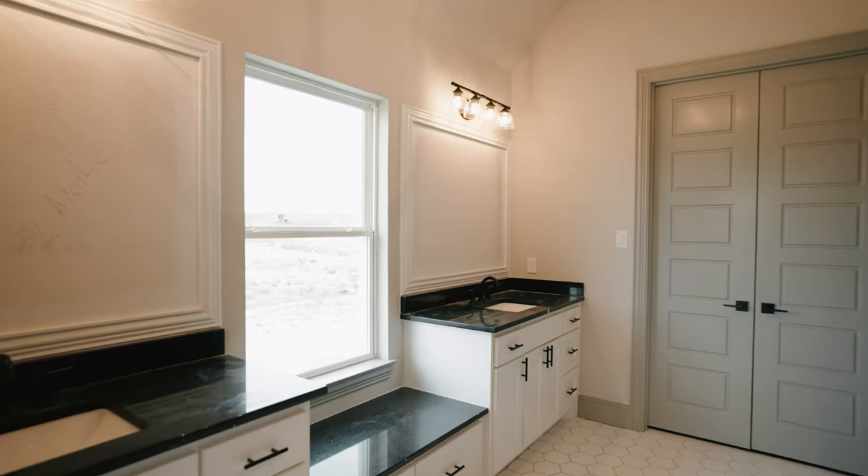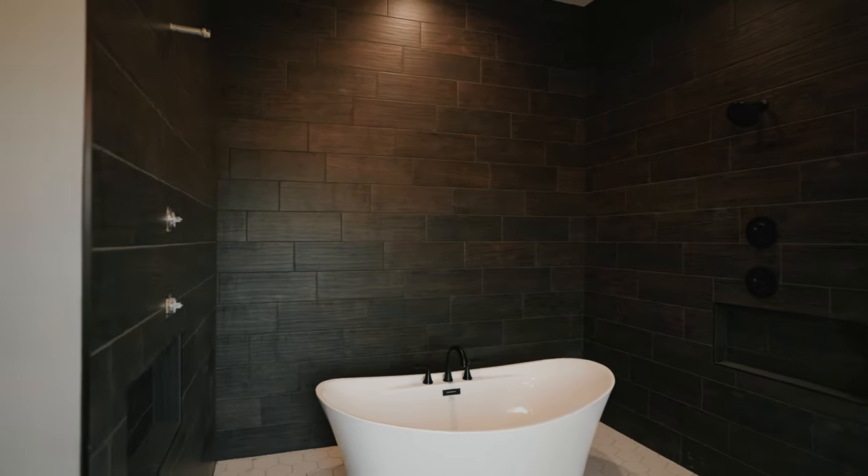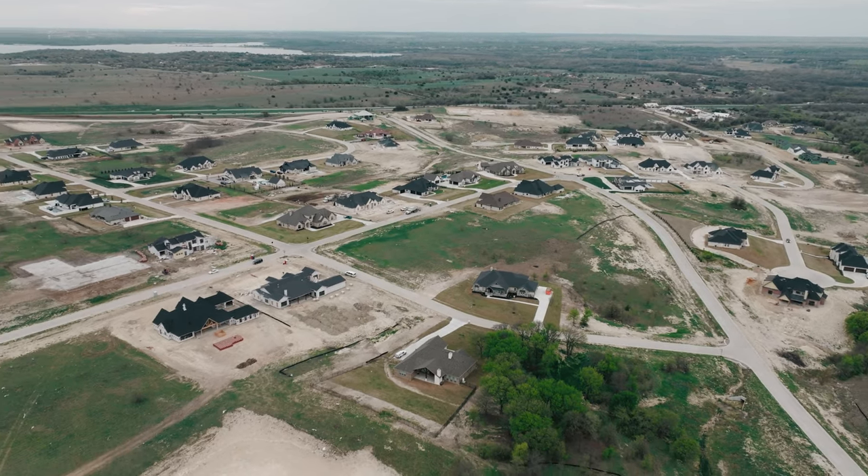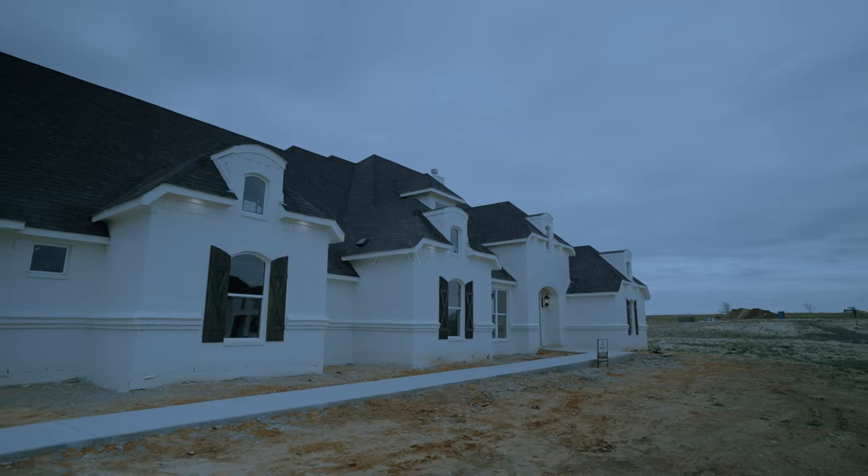But don't worry, we do have another spec coming up in the neighborhood by Remington Homes and we can't wait to show you that one. For more information you can reach out to me directly or of course you can go to leagre.com.